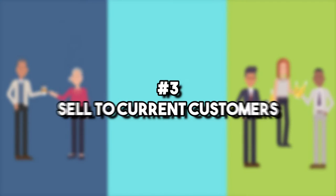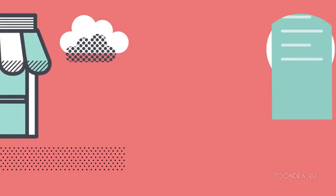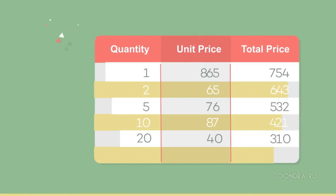Number three: sell to current customers. Find methods of improving sales to the customers you currently have. This is a lot more affordable than finding new customers because you already know that they love your product.